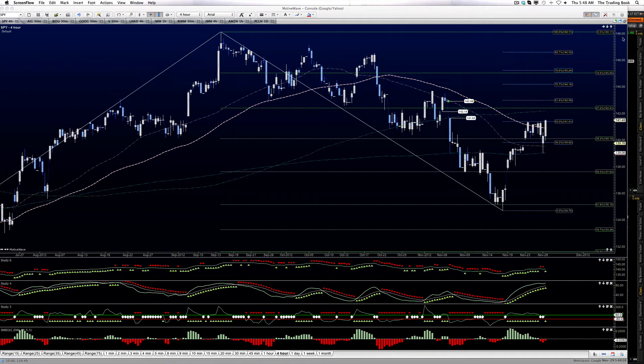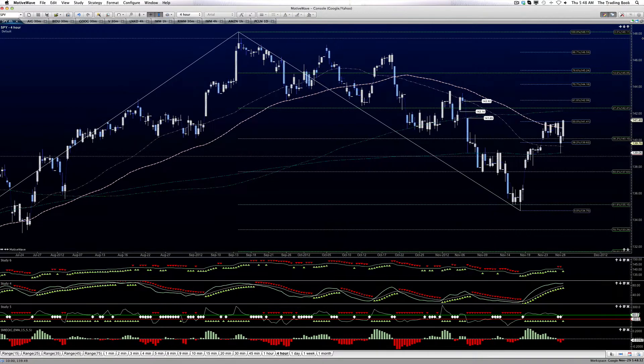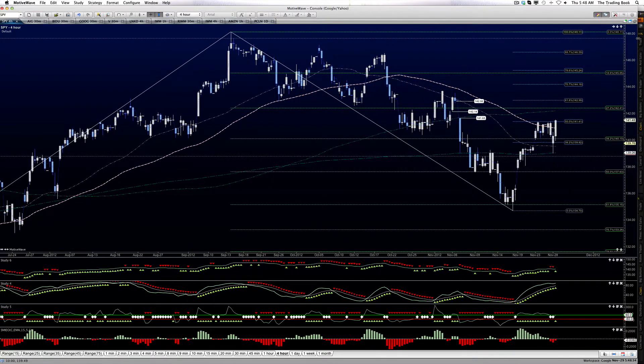Good morning, everyone. This is Anne-Marie. Today is Thursday, November the 29th, and this is Spy Outlook.